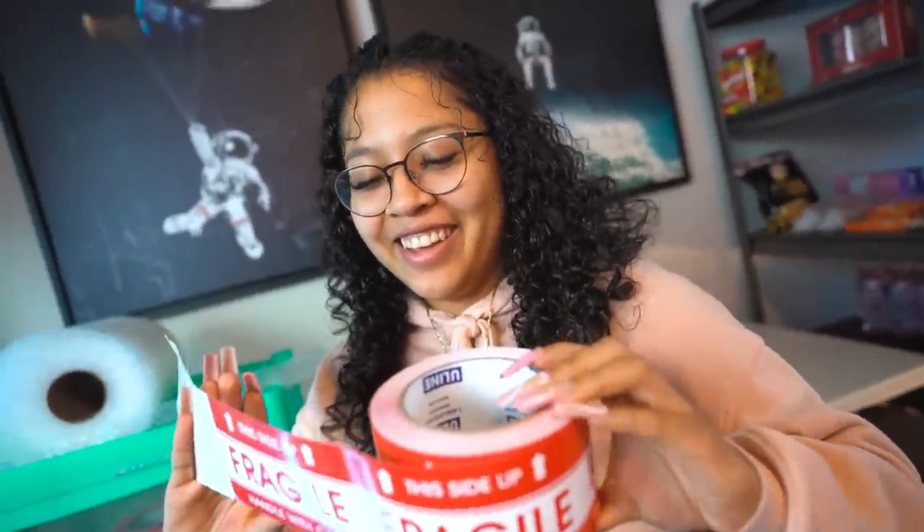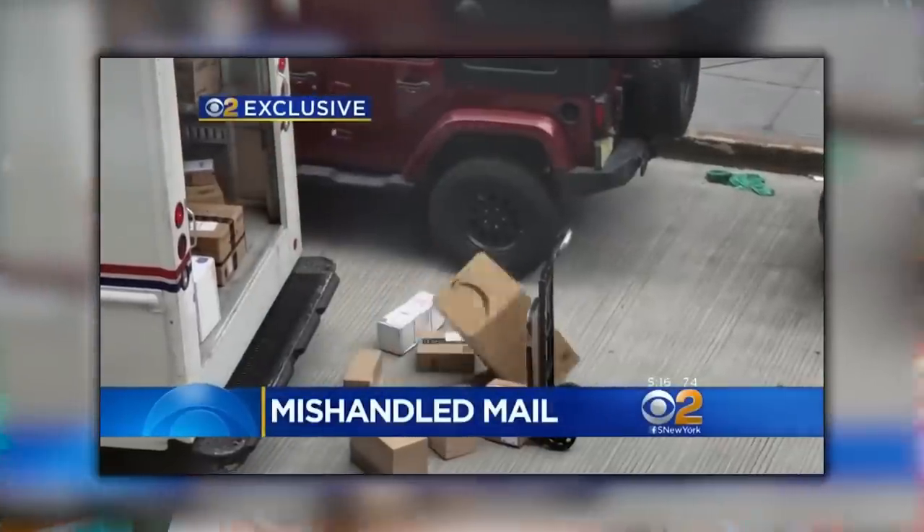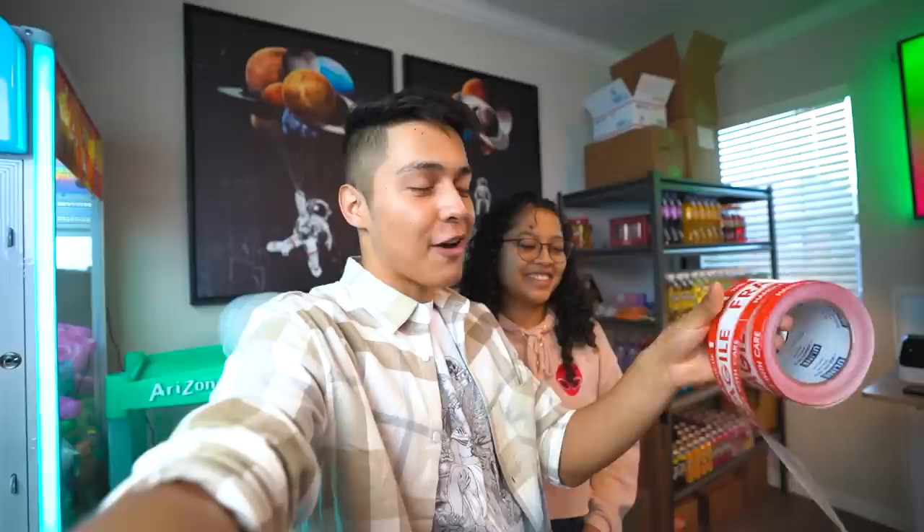These are probably the most useless stickers you could buy — fragile stickers. We went to USPS yesterday and they were scanning the boxes and just throwing them. So fragile stickers — we're not actually sure if they work, but we use them just in case. So many times we've seen the post office throw our packages right in front of us.